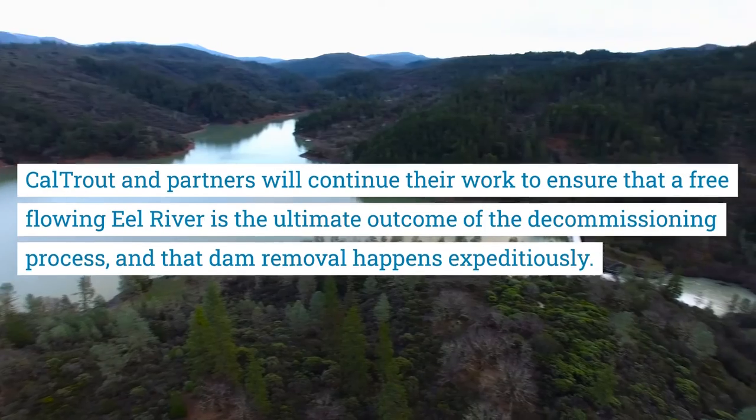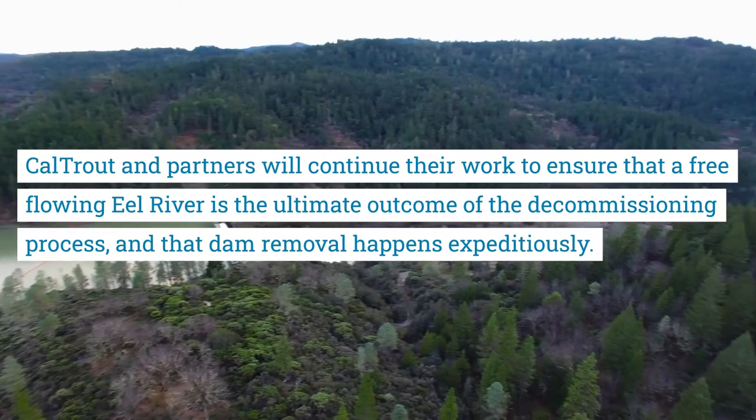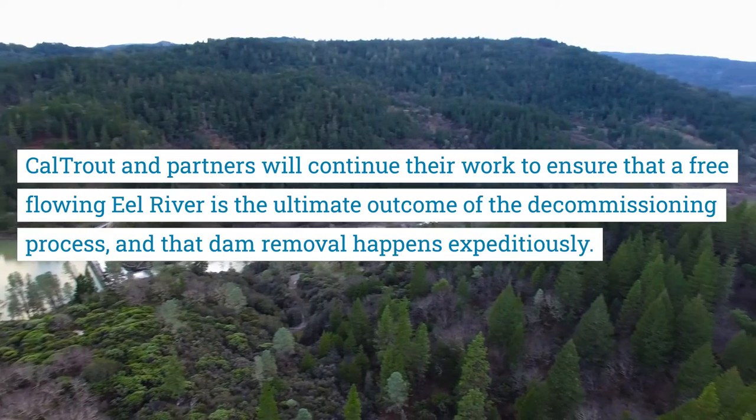Caltrall and partners will continue to work to ensure that a free-flowing Eel River is the ultimate outcome of the decommissioning process, and that dam removal happens expeditiously.